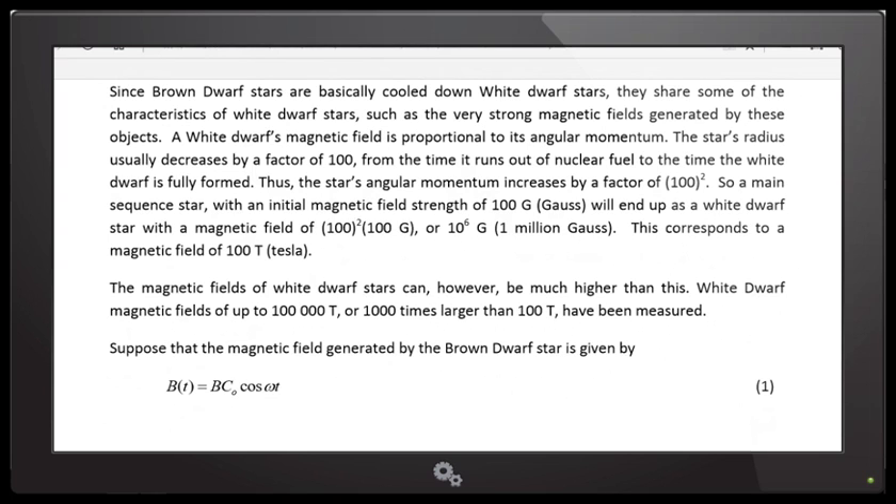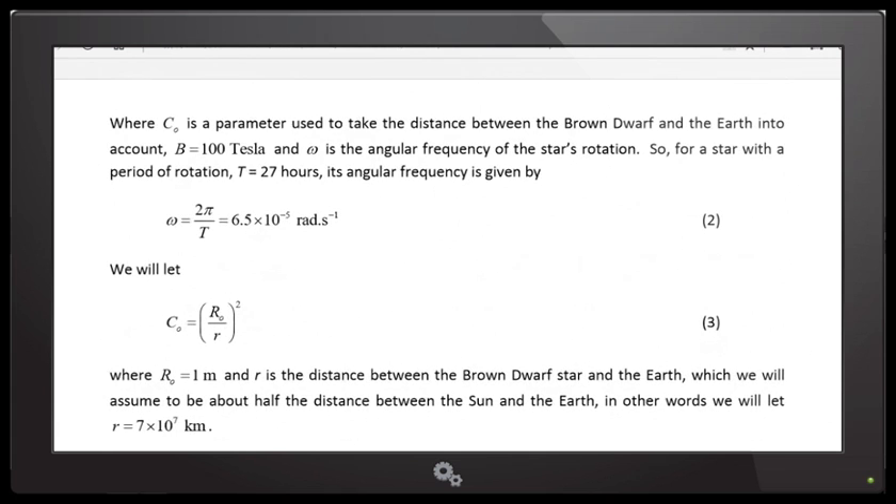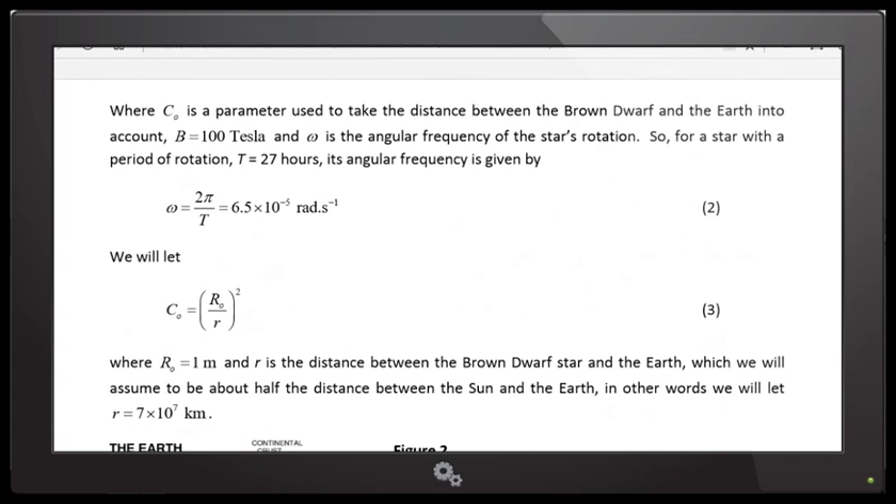That's what you do when you model — you forget about all the other stuff and focus on one thing. Here I focus on the magnetic field and its effect on the Earth. I have to have a magnetic field that changes. It changes because the brown dwarf star is rotating. Brown dwarf stars rotate much faster than larger stars for the same reason the skater spins faster — that's angular momentum. I give it a simple magnetic field with a periodic change given by the cosine function. The magnetic field changes with time: B is the constant strength, C-naught varies it with distance, and cosine of omega-t is how it varies with time periodically.